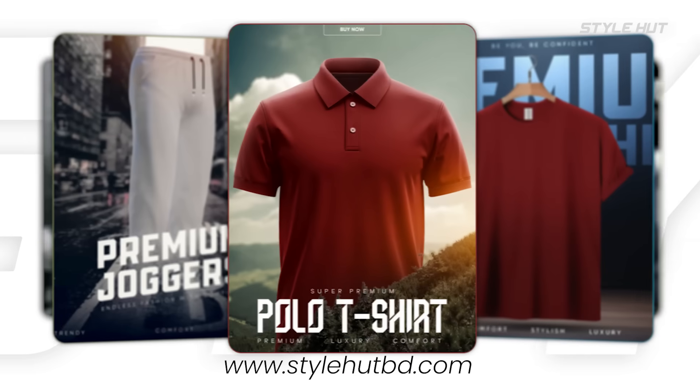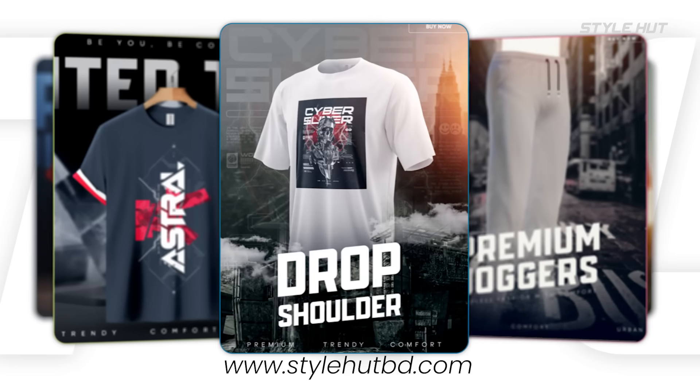Hey everyone! In our style, we have one of the best quality products. Like, we have solid-colored t-shirts, printed t-shirts. We have everything for you. We are going to provide you the best products, so please visit our website.